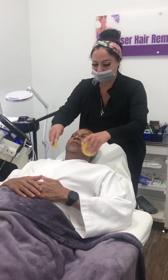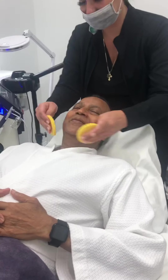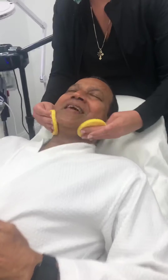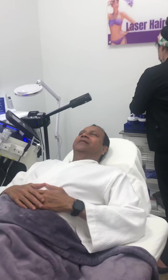You'll feel me touch you — this is just to remind you where I am. Are you excited about your first ever HydraFacial? Yes, I am! You're gonna feel so good.